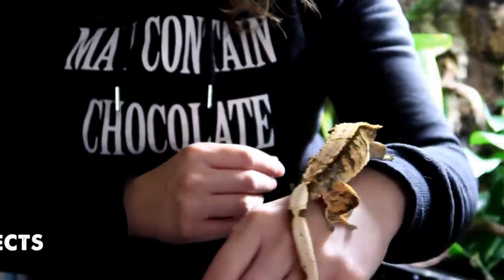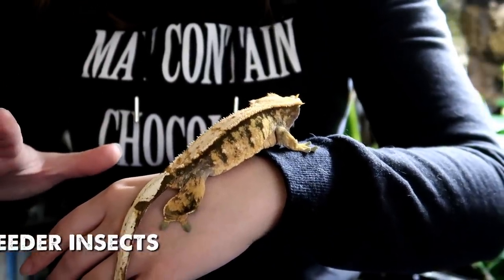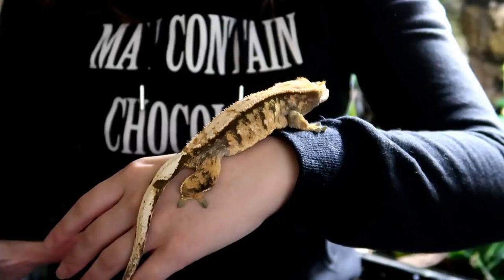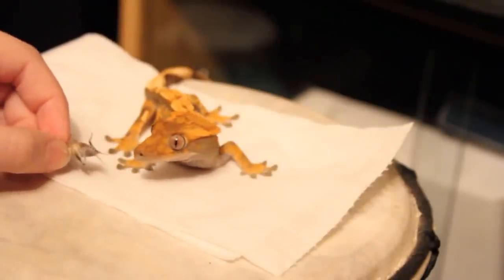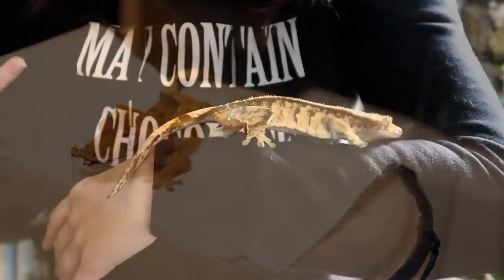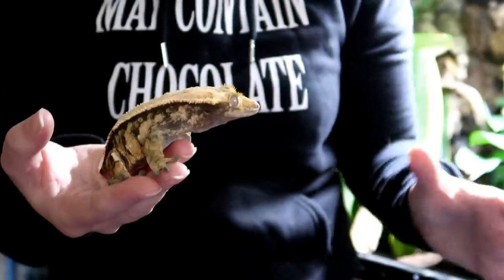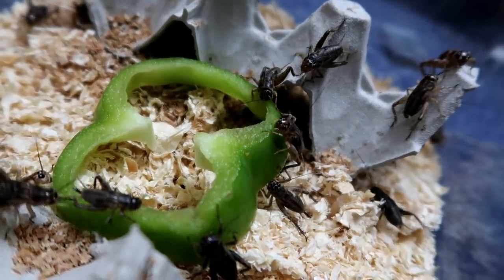The next misconception is that crested geckos don't need to eat live feeder insects. I did an entire video on this so I'll link that below, but I do see a massive benefit in offering live feeder insects, particularly to young growing geckos. Some complete diets include insects, but I don't think they can adequately replace the mental stimulation a gecko gets from hunting down its prey, or the added nutrition from gut-loading and dusting feeder insects.